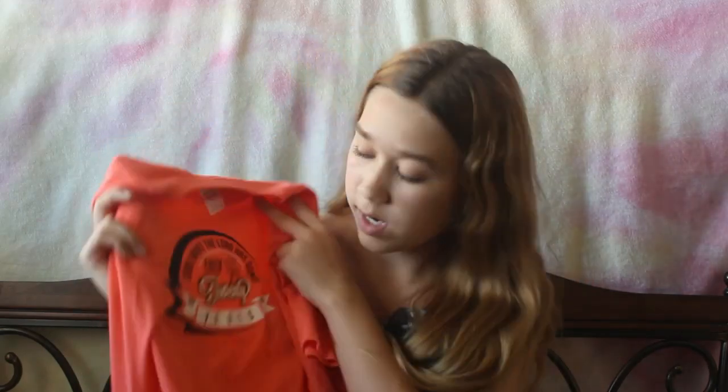The next thing is just this shirt from my church. Basically it's from 2015 — it was like our church's anniversary — and I basically just never got to get this shirt. I always wanted it, so that's why I got it.